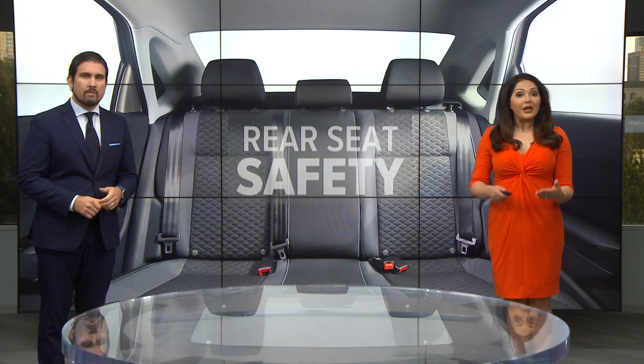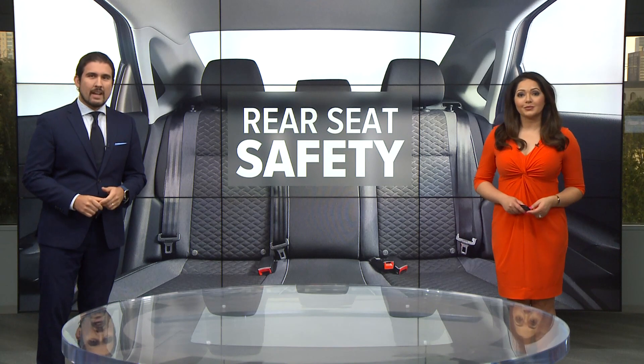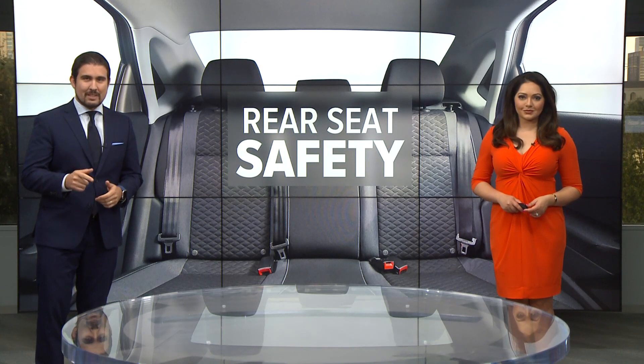Cars are getting safer for front seat passengers, but what about for those who sit in the back? Tiffany Craig has the latest series of crash tests that put the rear seats to the test.